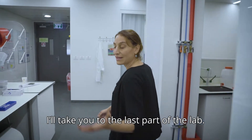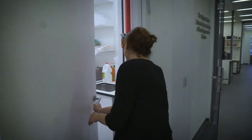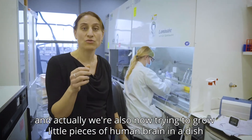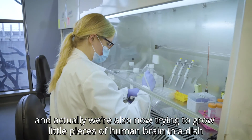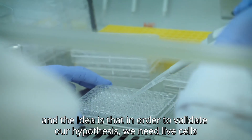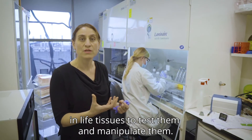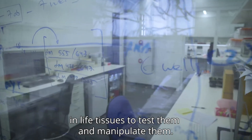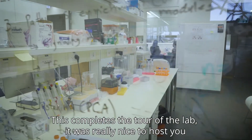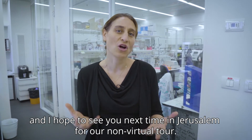In the last part of the lab, we're growing brain cells, and we're also trying to grow little pieces of human brain in a dish. The idea is that in order to validate our hypotheses, we need live cells and live tissues to test and manipulate them. This completes the tour of the lab — it was really nice to host you, and I hope to see you next time in Jerusalem for a non-virtual tour.